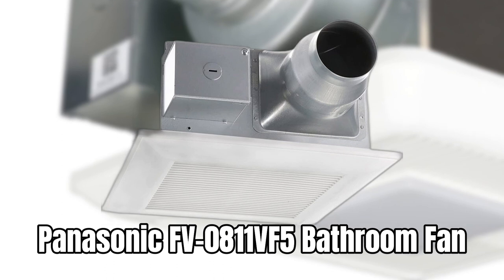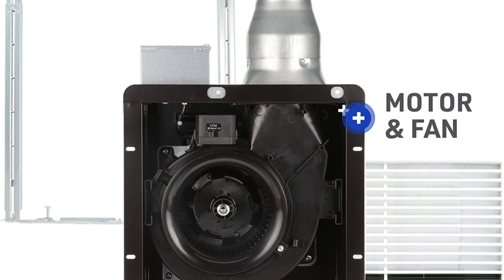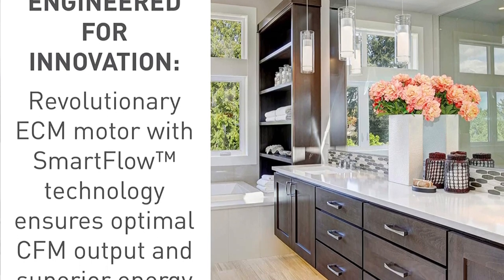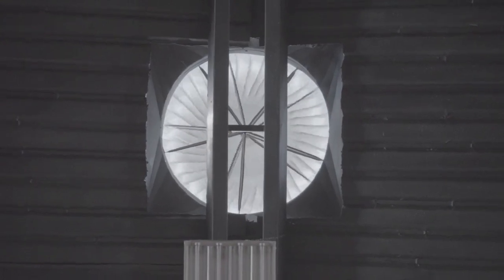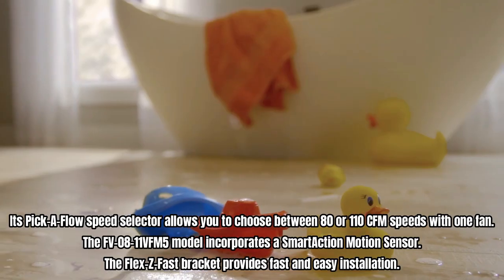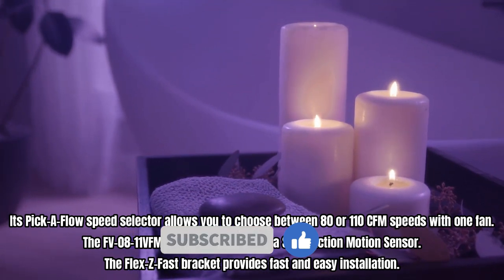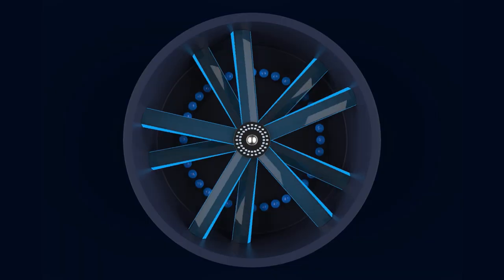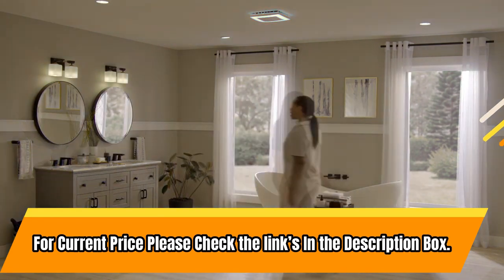Number 5: Panasonic FV-0811 VF5 Bathroom Fan. Its Pick-A-Flow speed selector allows you to choose between 80 or 110 CFM speeds with one fan. The FV-08-11 VF-M5 model incorporates a smart-action motion sensor. The Flex-Z Fast Bracket provides fast and easy installation. The low-profile housing is designed to fit in 2x6 construction, making it ideal for remodeling, new construction, or renovation of hotels. This fan is engineered to comply with upcoming Energy Star requirements.